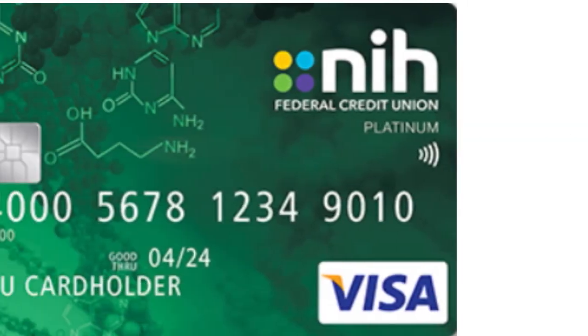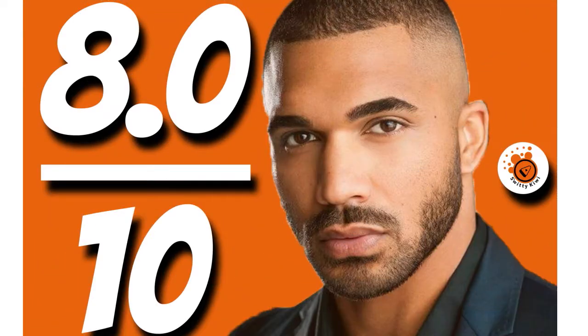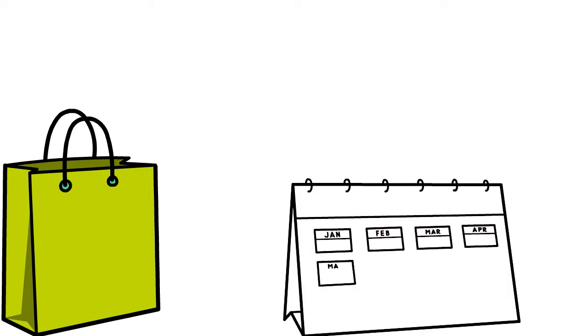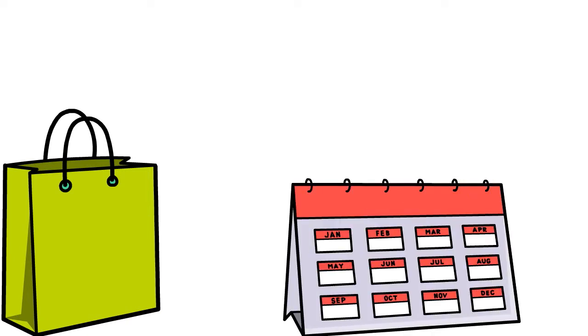Number 8, we have the NIH FCU Visa Platinum. Our score: 8 over 10. We love this card for several reasons. First, you can use it for balance transfers, and you can also charge massive purchases on the card. The card has a 0% intro APR for the first 15 months on purchases and balance transfers.